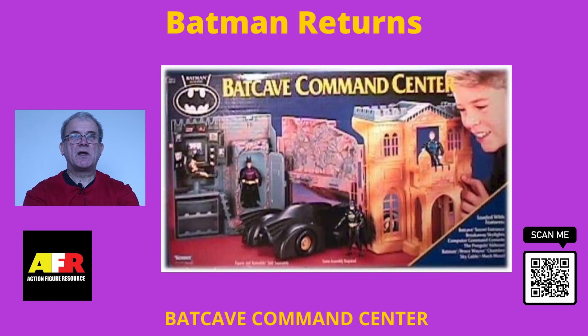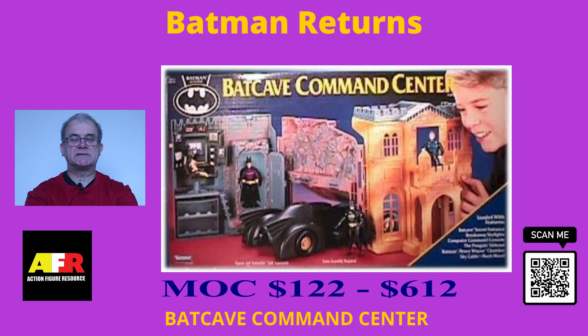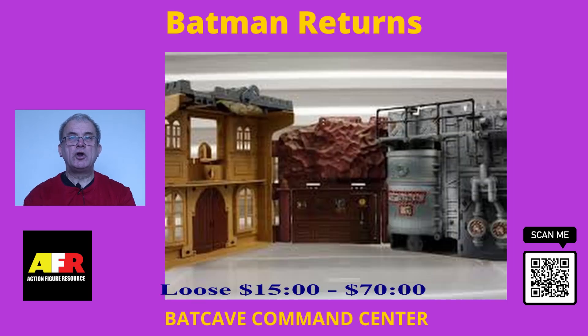Mint in the Box, the Batman Command Center sells for between $122 to a high price of $612. Loose, the Batman Command Center sells for a low price of around $15 and a high price of $70.